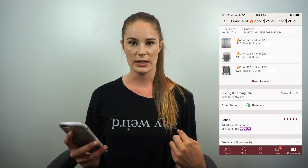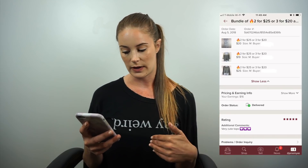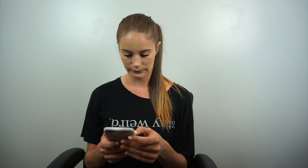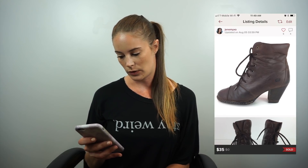This is a three-for-$20 bundle. The first item was a tank top that said 'nothing to wear' on it, from the bins. The second one I can't remember the brand, and the third was Chloe K — not sure what that is. Buyer gave five stars — 'very cute tops.' My earnings were $16. Next up were Born brand leather ankle boots, also got for a dollar. They sold for $35 and my earnings were $28.